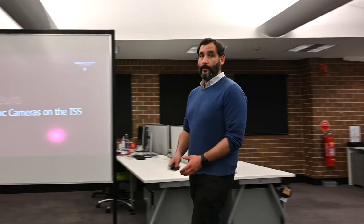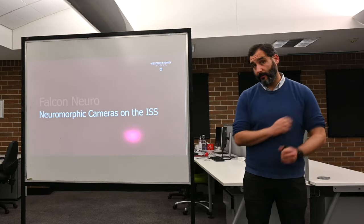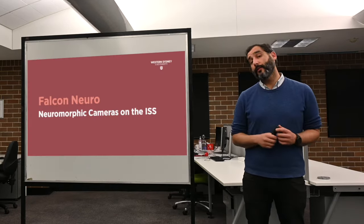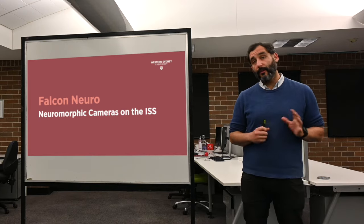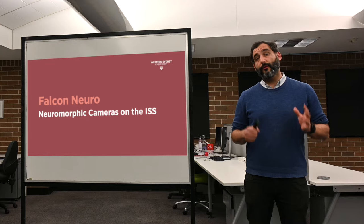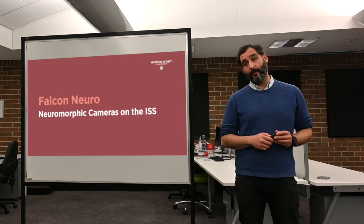Now, to change tack a little, let's talk about some neuromorphic applications. I'm going to start with one of our most exciting — how we're putting neuromorphic cameras into space. Our project to do this is called Falcon Neuro, and the goal is to put two neuromorphic cameras onto the International Space Station.